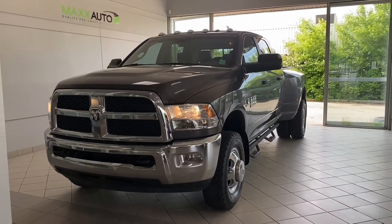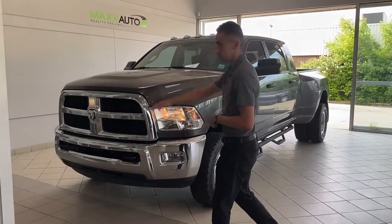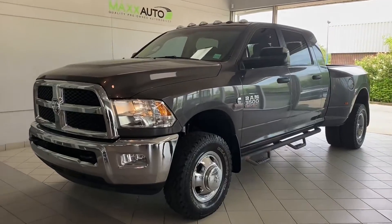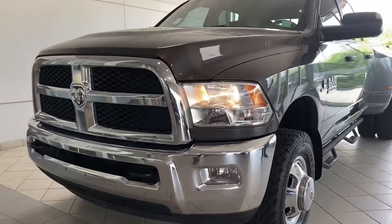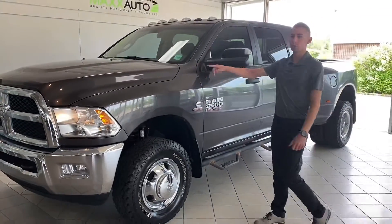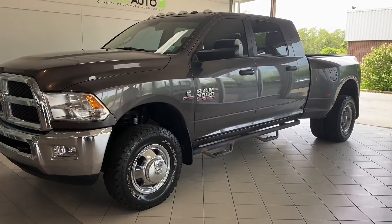This one is in granite crystal metallic color, has the chrome front end, the quad style headlights, the nice chrome wheels. This one is a mega cab, by the way, and it is powered by a 6.7 liter turbo diesel, as well as all your heavy duty badges.